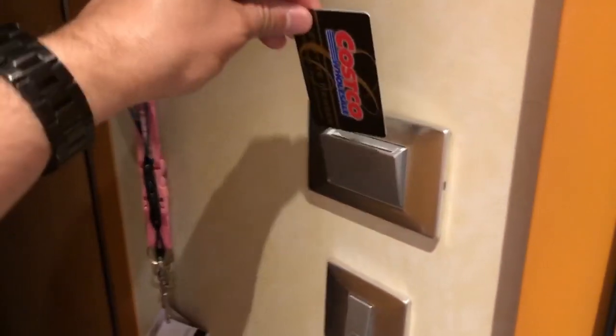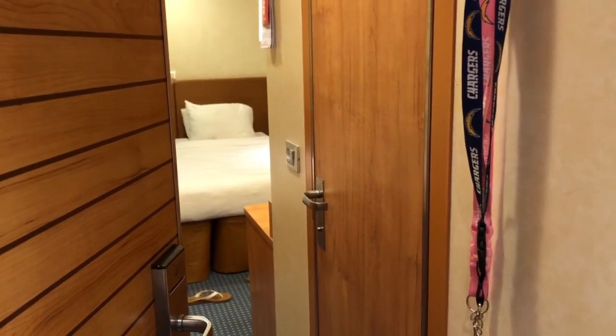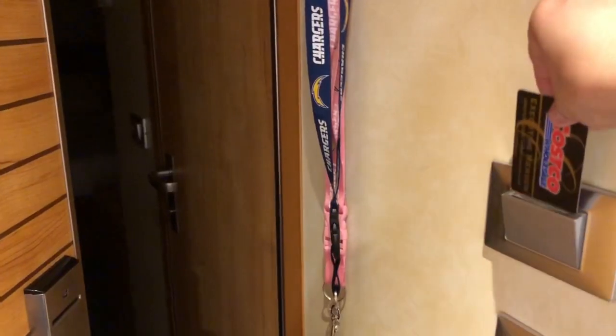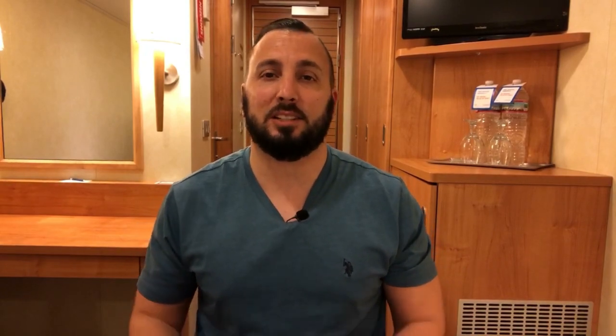Most cruises have an energy-saving system next to the front door of your cabin. What I do is bring an old credit card I no longer use and slide it into the slot — that way the lights stay on even when my room key is removed. For example, if I'm in the shower and my wife takes the key to go shopping, the lights won't turn off on me. That old card keeps the system active.